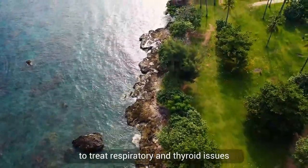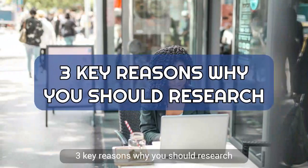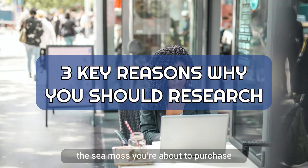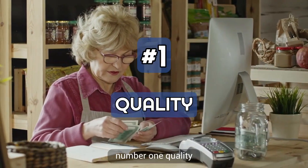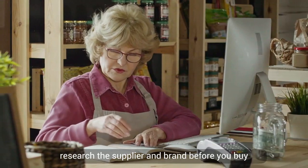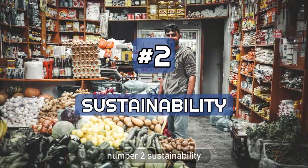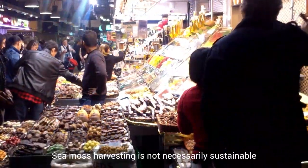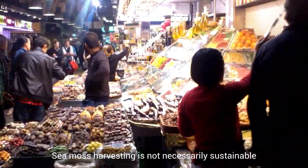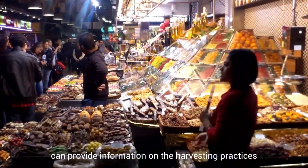Three key reasons why you should research the sea moss you're about to purchase. Number one: quality — sea moss can be a slippery purchase, so research the supplier and brand before you buy. Number two: sustainability — sea moss harvesting is not necessarily sustainable, and researching the supplier can provide information on the harvesting practices.